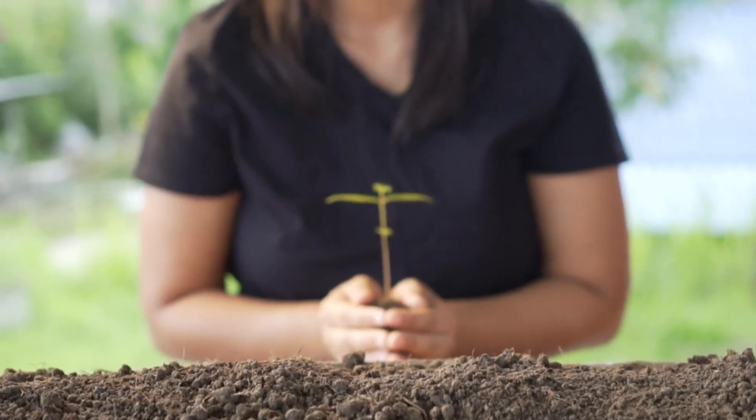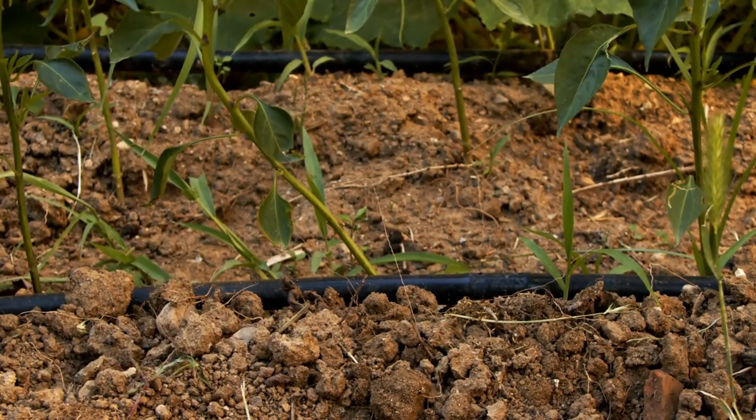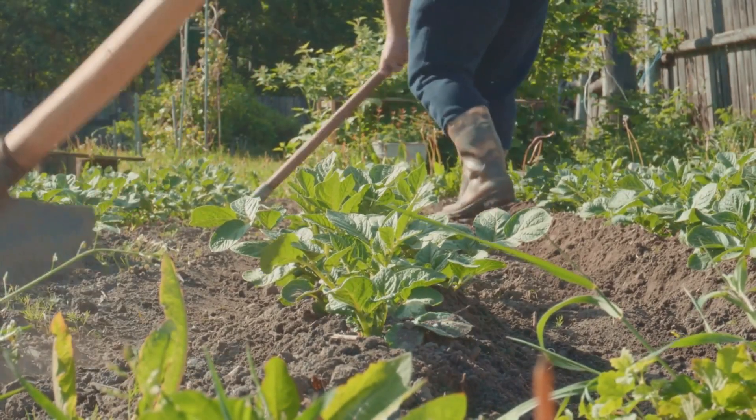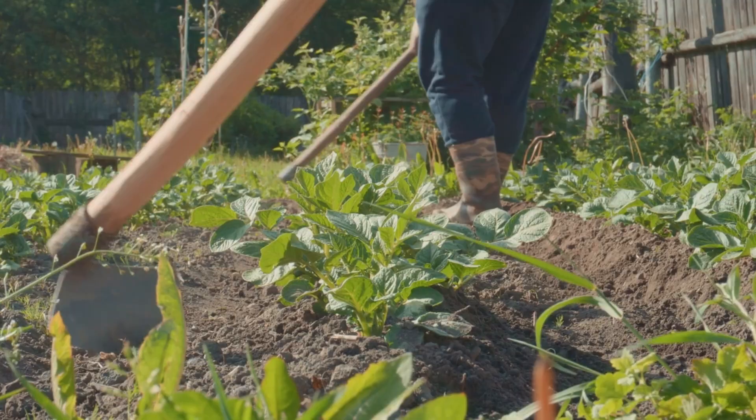Fortunately, there are effective soil conservation techniques. Practices such as contour plowing, crop rotation, and planting cover crops help to reduce erosion and maintain soil health.